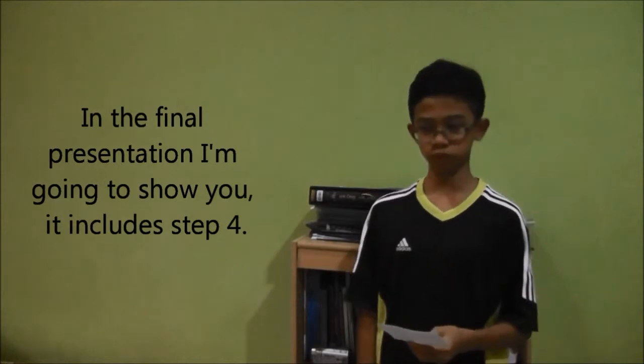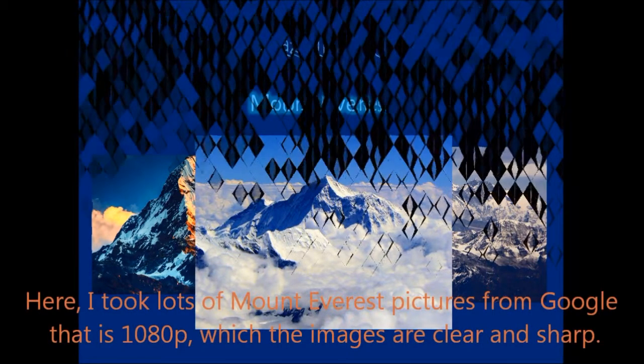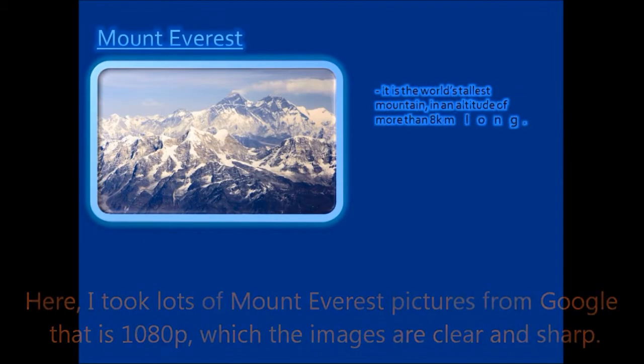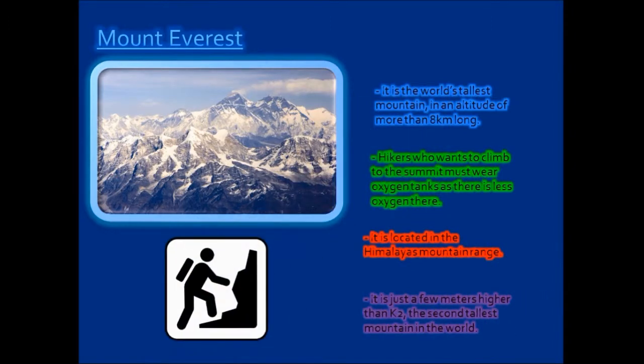Next, sharp images at 1080 pixels. In this presentation I've used lots of sharp images found from Google search. See the Mount Everest picture here — it's actually 1080 pixels, and you can see the description for it. That's one example of using sharp images at 1080 pixels.